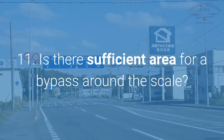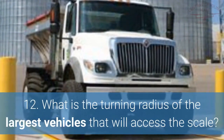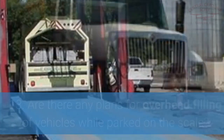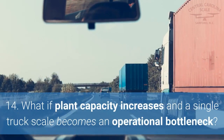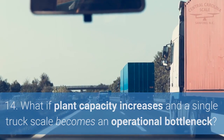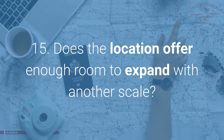11. Is there sufficient area for a bypass around the scale? 12. What is the turning radius of the largest vehicles that will access the scale? 13. Are there any plans for overhead filling of vehicles while parked on the scale? 14. What if plant capacity increases and a single truck scale becomes an operational bottleneck?